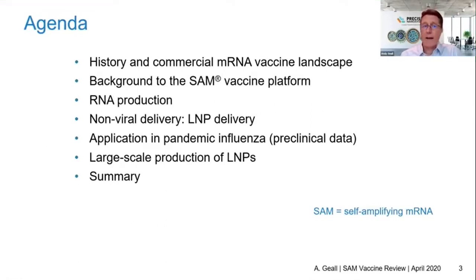The agenda for this talk: I'm going to give you a little background on the history of mRNA production. A lot's happened since we began our program in 2015, and we've seen an explosion in the space, with implementation by several companies for coronavirus pandemic response. I'm going to give you some background on the SAM vaccine platform and talk a little bit about RNA production.